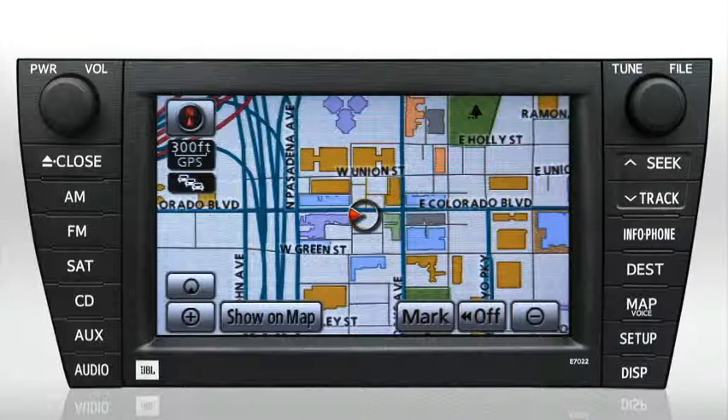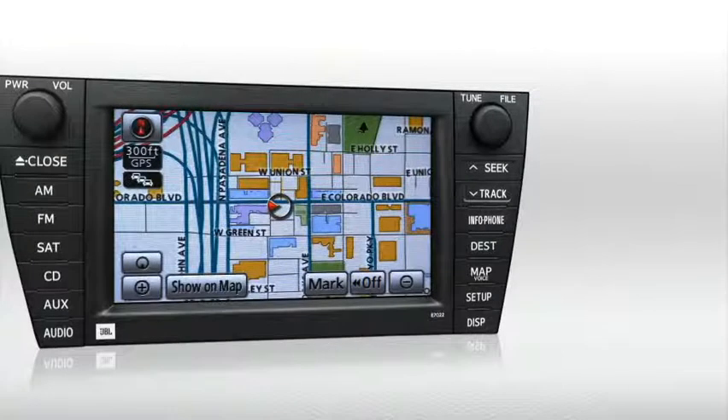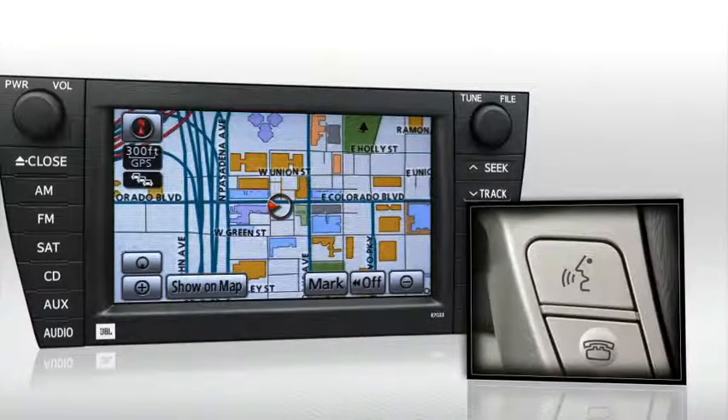In this example, we'll enter the nearest Park and Beach POI. Let's start the voice recognition session by selecting the Voice Command button on the steering wheel.